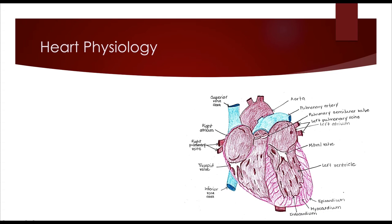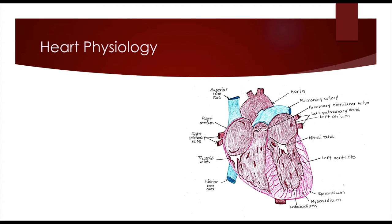The heart is the master pumping station of the human body. It is responsible for pumping blood containing oxygen and nutrients to all of the body's tissues. The heart is the strongest muscle in the body and it never rests — it is always pumping.